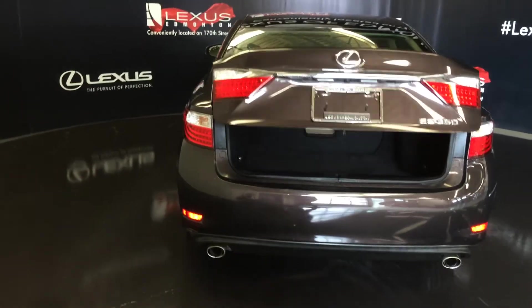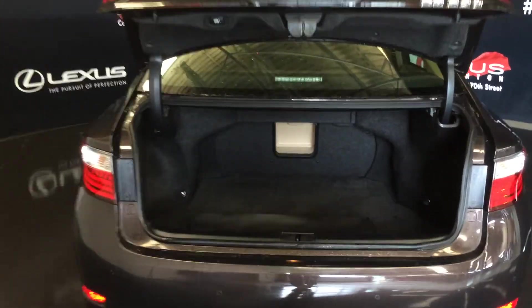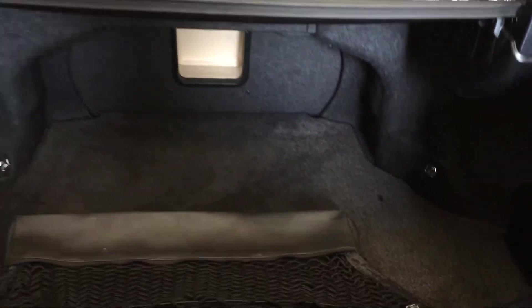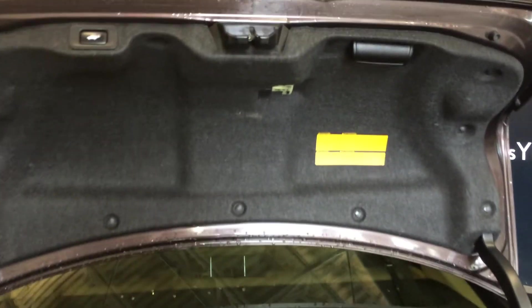Remote trunk release — the trunk is powered. Spare tire and jack located underneath the floor, cargo net, cargo tie-downs, and a rear extension to the back seats located in the middle. Full-length carpet for the trunk area.